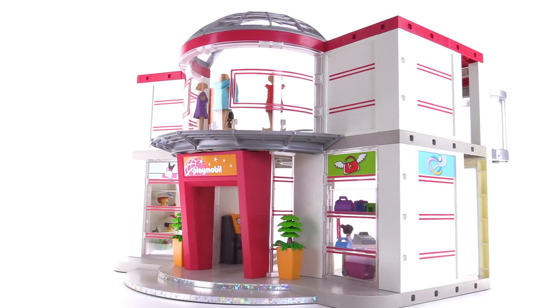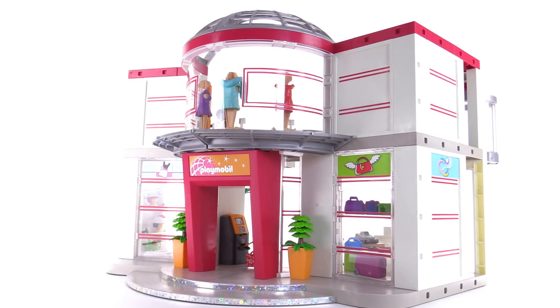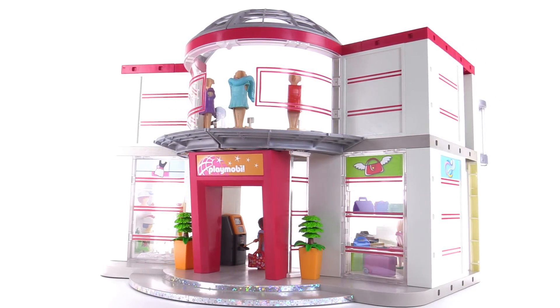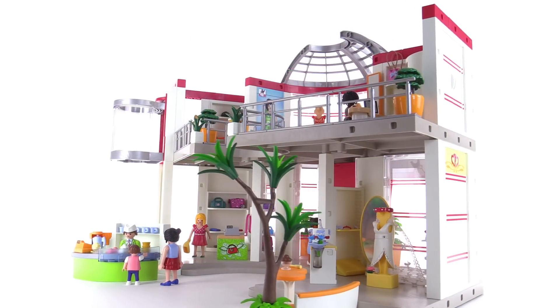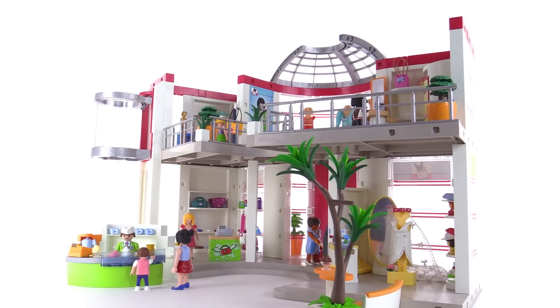All aboard! It's Jang here with a look at a large Playmobil set. This is the furnished shopping mall. It comes with 535 pieces. This took me probably over three hours to put together.